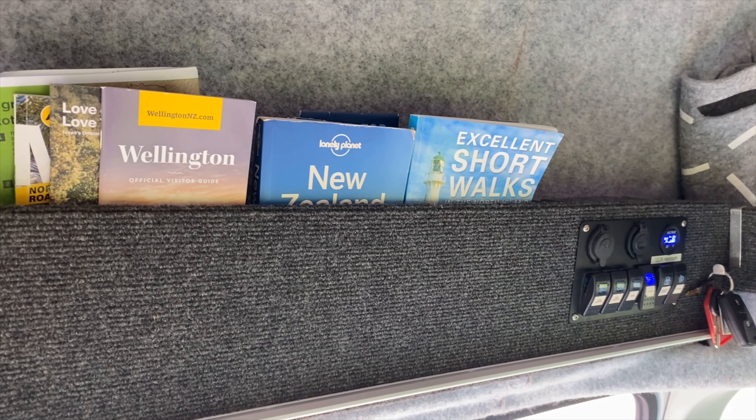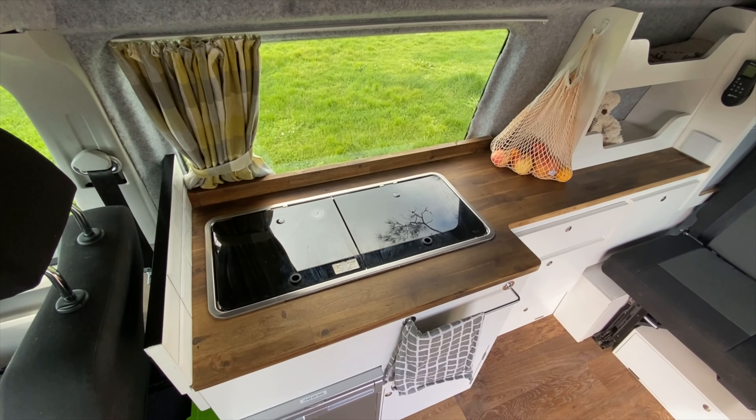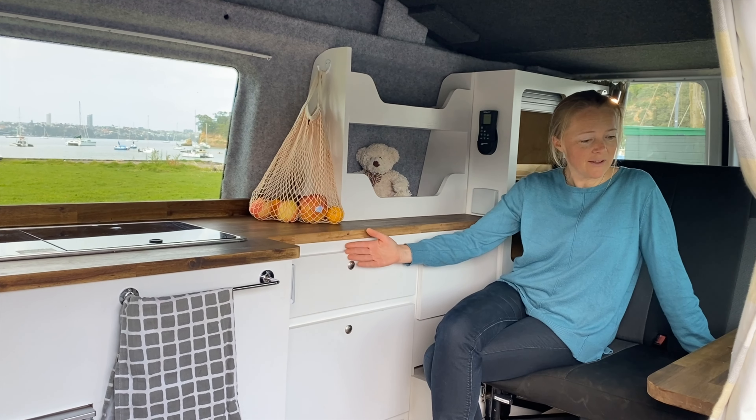What I love most about Max is how much space you get in a very compact vehicle. There's standing space for even a really tall person. When the seats are back, you've got a really big living area here.